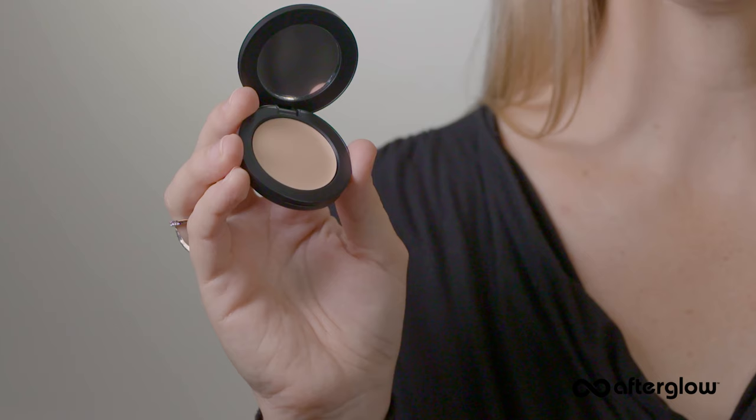Hey, today I'm going to show you all the ways that you can use our best-selling concealer, this little gem, our Perfecting Under Eye Concealer.